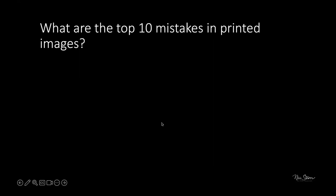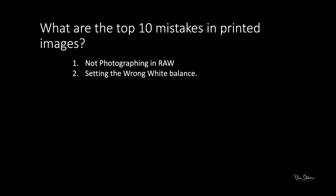The top ten mistakes in printed images: Number one is not photographing in RAW. Number two is setting the wrong white balance — even if you shoot RAW, you must address white balance in post-processing. Number three is the file size not being big enough — either a lower resolution file printed too large, or a high-resolution file printed at an extremely large size.